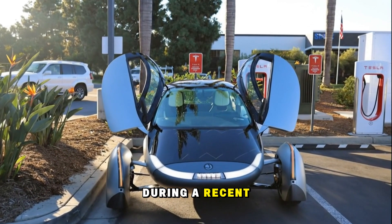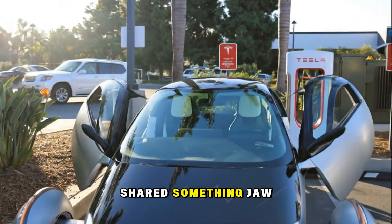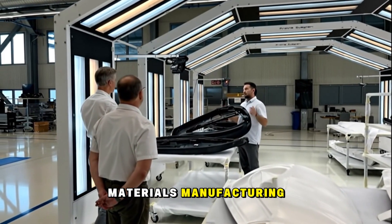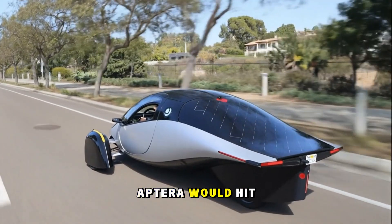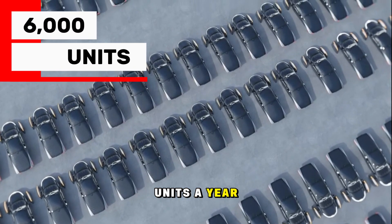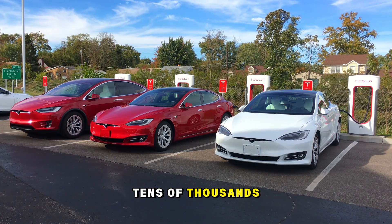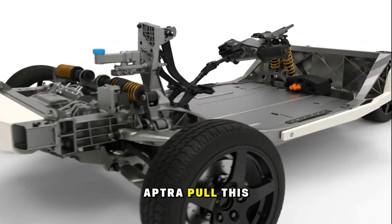During a recent interview with the Aptera Owners Club, Aptera's co-CEOs shared something jaw-dropping. Their head of finance, after crunching all the numbers — materials, manufacturing, staffing, operations — calmly stated that Aptera would hit profitability after just 6,000 units a year. That number sounds absurdly small. Most EV startups need to sell tens of thousands just to pay the bills. So how does Aptera pull this off?